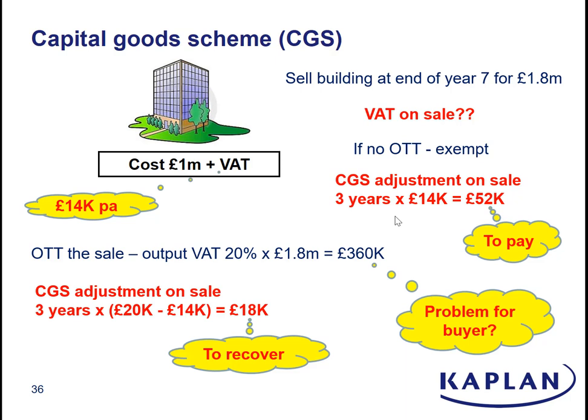As a final point, bear in mind that this isn't just relevant to partially exempt suppliers. It's also relevant to fully taxable suppliers who would have recovered all of the VAT when they bought the building — if they sell it within the capital goods scheme life and they don't opt to tax the sale, again they could be hit with this capital goods scheme adjustment on sale, and it could be a very expensive mistake.